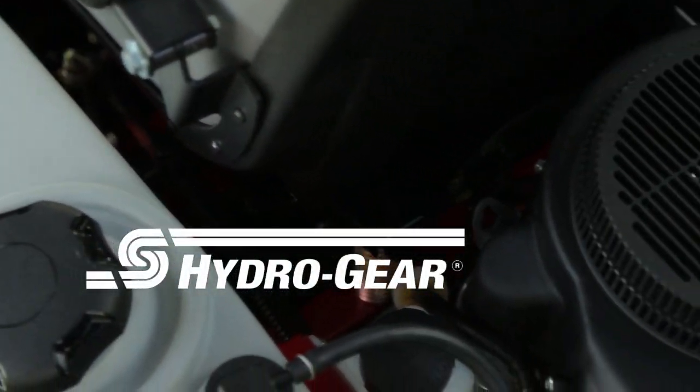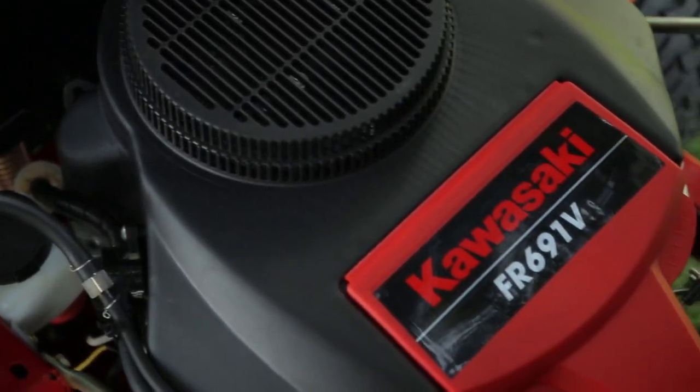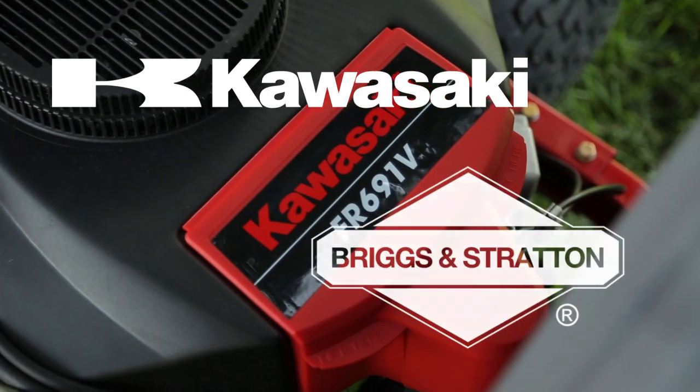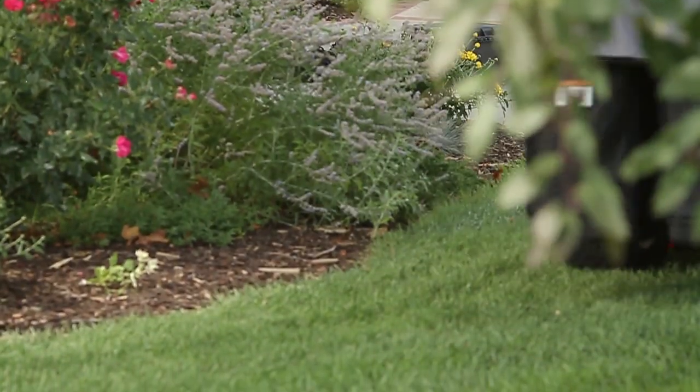Featuring Hydrogear low-maintenance transmissions, Warner Electric maintenance-free clutch systems, and powered by an ultra-reliable Kawasaki or Briggs & Stratton V-twin engine, you'll appreciate how little time it takes to keep your Viper in perfect running order.